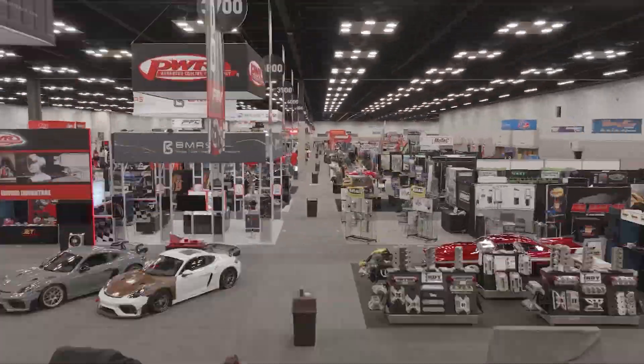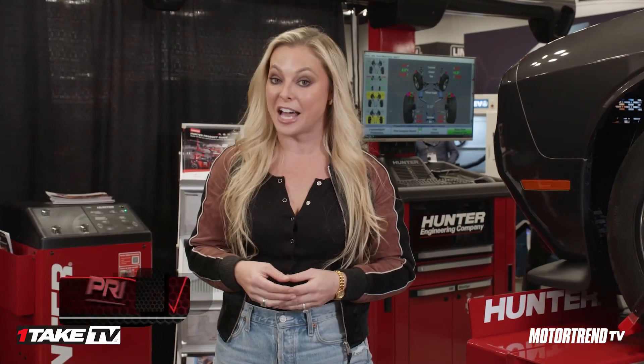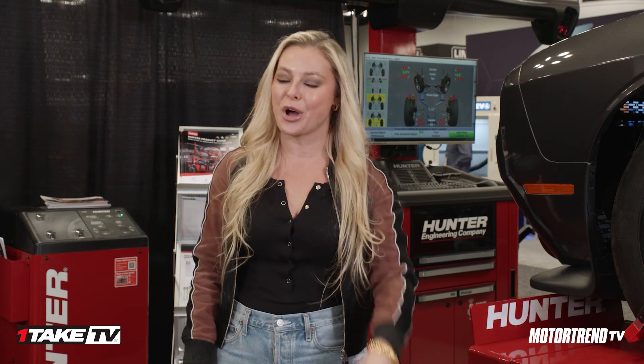Welcome back — so much to see here at the PRI show, including advancements in alignment tools. Hunter Engineering has been a staple here at the PRI show for years, but this booth does not do this company justice. So you're in luck: Bruno hopped on a plane, took himself out to St. Louis, and he's going to take you through their headquarters.